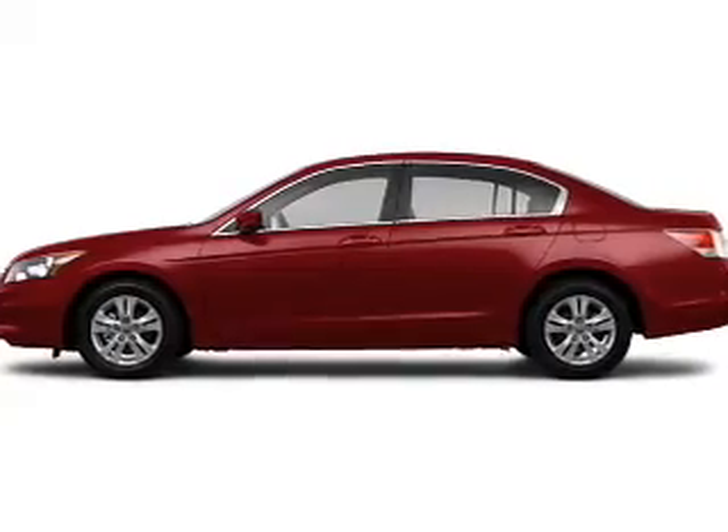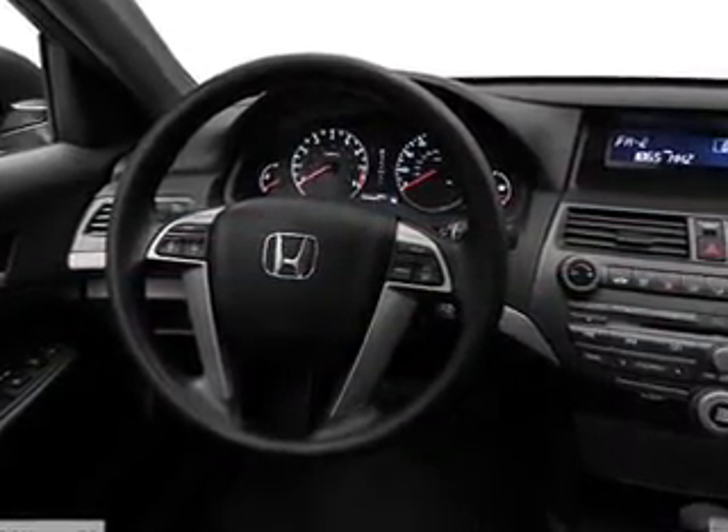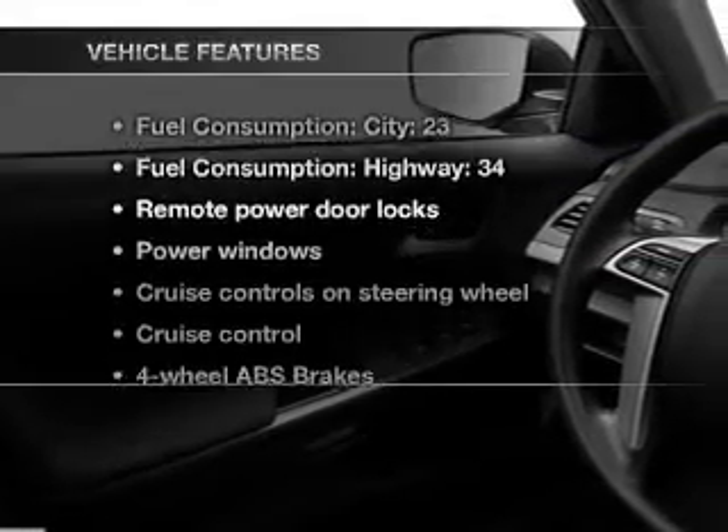The anti-lock braking system will keep you safe on the road. Heated seats are a desirable comfort feature. There's nothing like a sunroof on a nice day. And memory settings are one of many features. Plus, enjoy these notable features that are included in this vehicle.